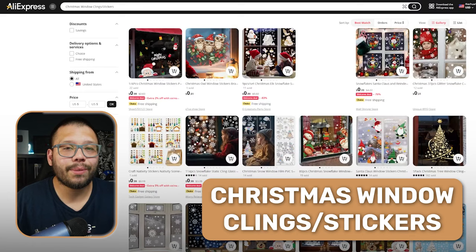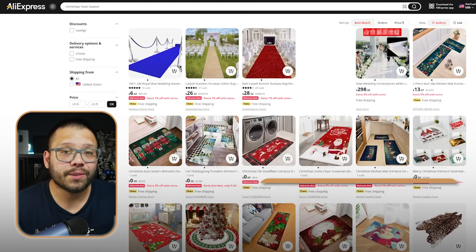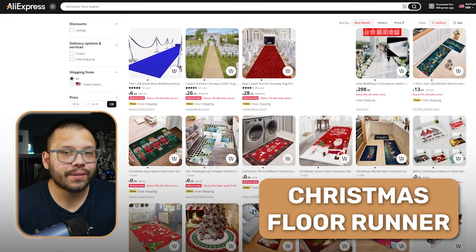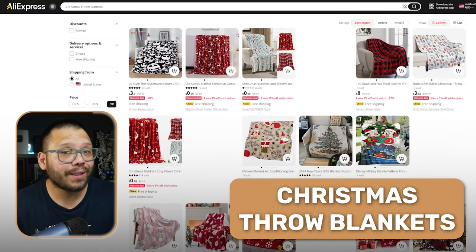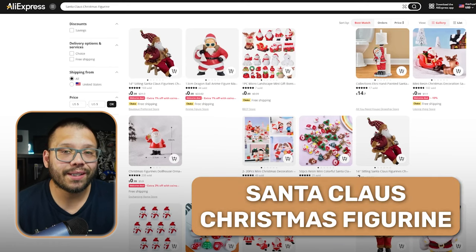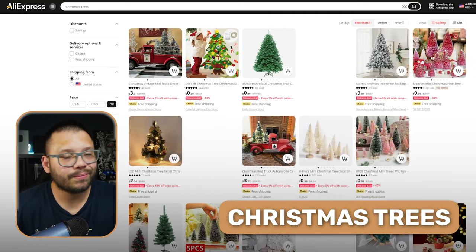Next up we have Christmas window cling stickers that can be added to any window of the house, office, or car. Christmas floor runners to add Christmas spirit to any entrance. Christmas pillow covers, Christmas throw blankets. And Santa Claus Christmas figurines that you can add anywhere around the house. Of course, the Christmas staple — Christmas trees.